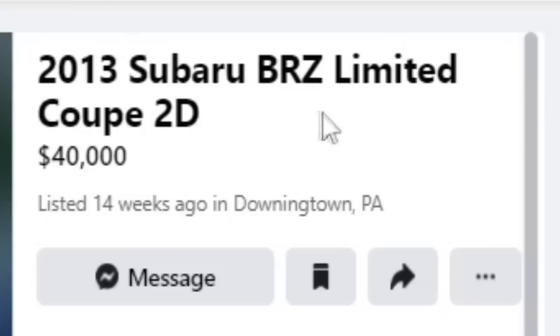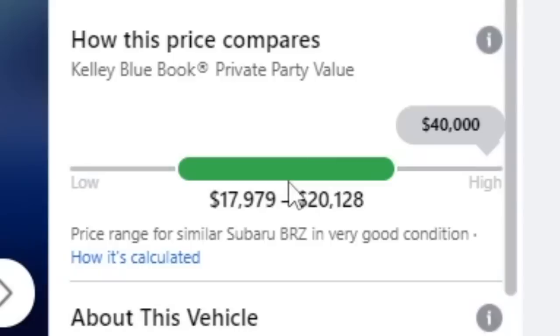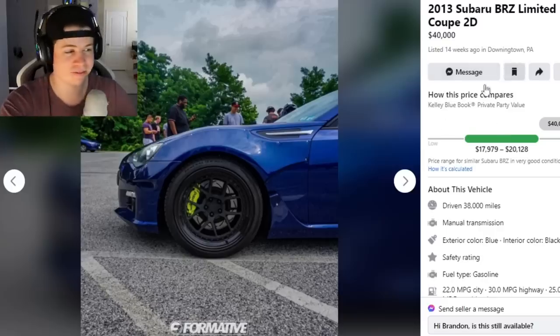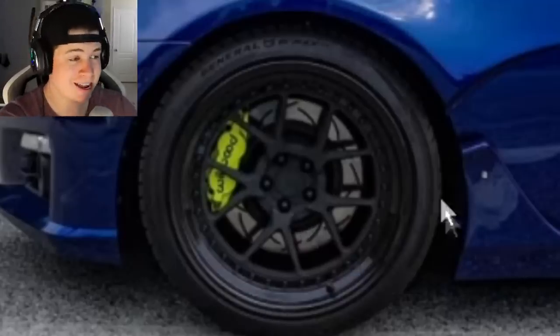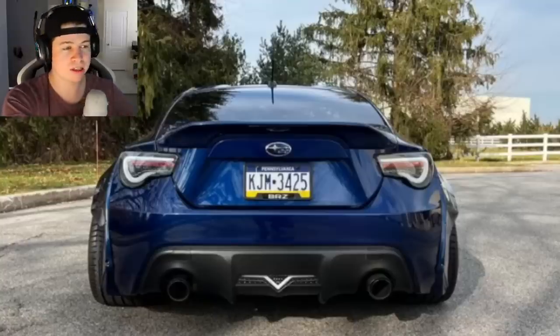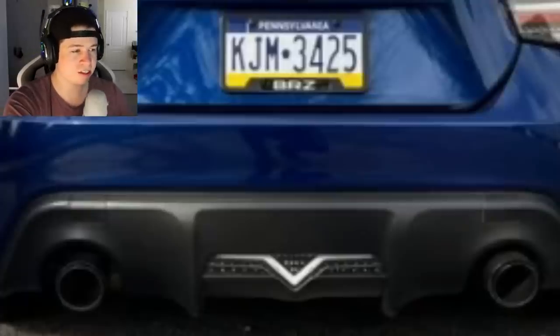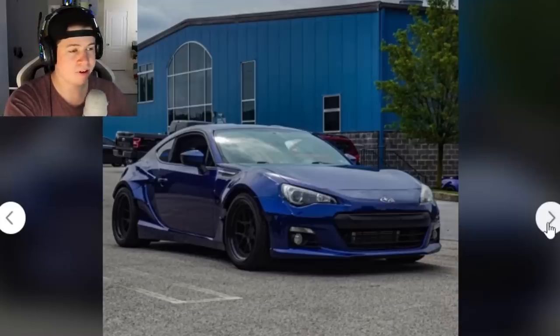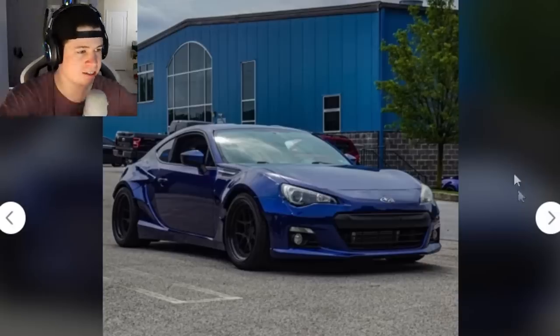2013 Subaru BRZ Limited for $40,000. This must be one hell of a BRZ — Kelly Blue Book says that's 20 grand overpriced, so let's see if it's worth it. First photo I'm seeing some upgraded Wilwood brakes, which is usually a good sign. The rear end looks extra thick — looks like he has some sort of wide body. Aftermarket taillights as well. The exhaust doesn't look too obnoxious. It's like a very clean, wide body, aggressive-stance car.